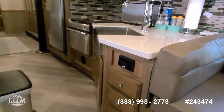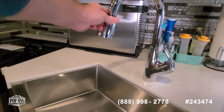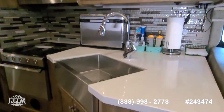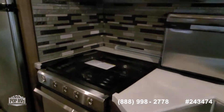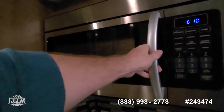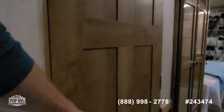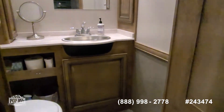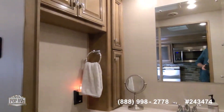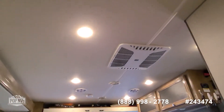Full kitchen with beautiful countertops and a nice deep basin sink with a pull-out sprayer and hot and cold water. Storage above as well as below, plus a microwave. This design has the bath-and-a-half setup, which is great when you have guests on board. The half bath has storage below the sink and up top, a vent fan, and the headliner looks good.